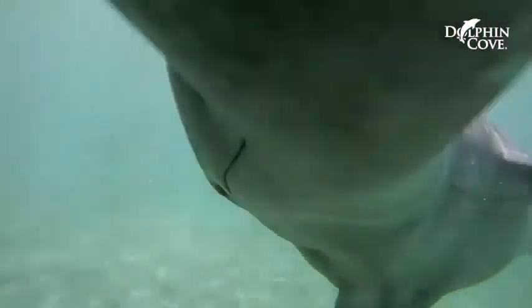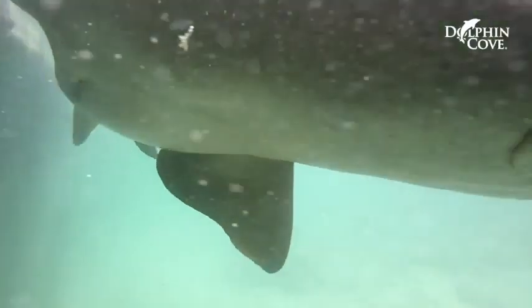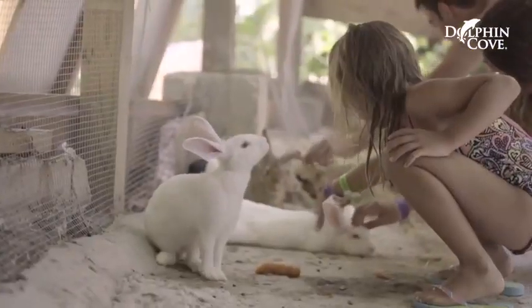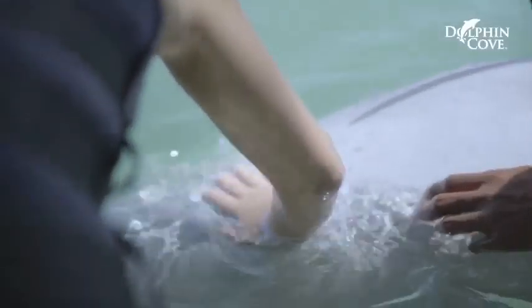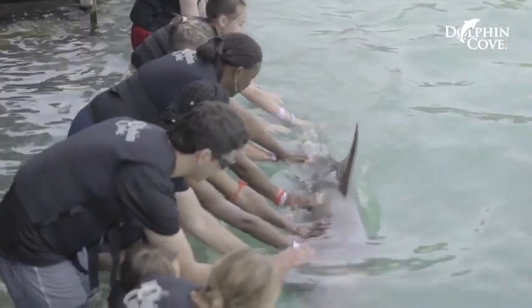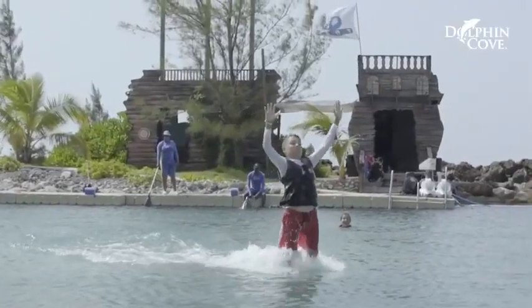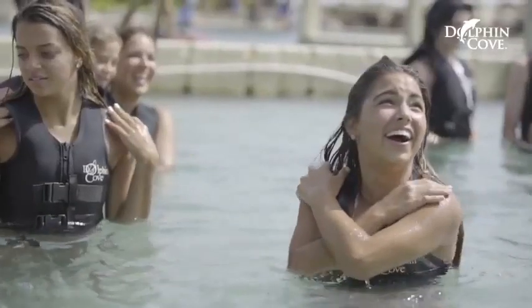The Dolphin Encounter is one of the highlights, giving you plenty of time to meet the creatures and a chance to hold and swim with the dolphins. You can also watch a shark show and see some gorgeous marine animals. Photos of your experience are available.